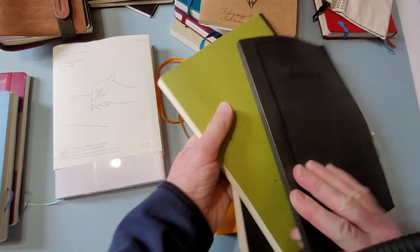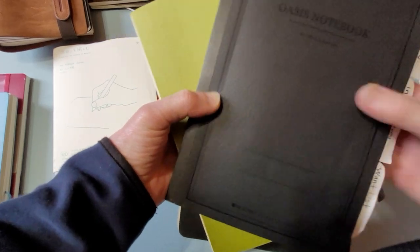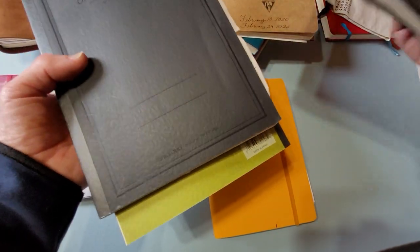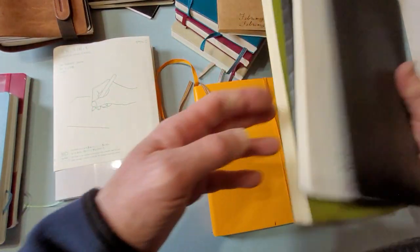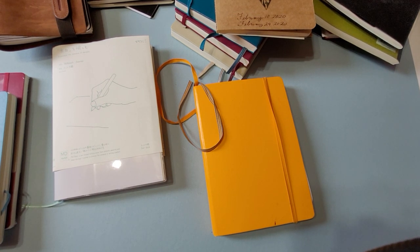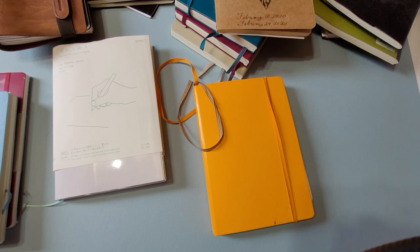I have different other types of notebooks that I keep. These are Oasis notebooks that I keep for a different thing. This is an old one — I think that's a Moleskine. I don't use Moleskine that much. It's okay for drawing and stuff like that, but I don't really like it with fountain pens as much as I would have expected.